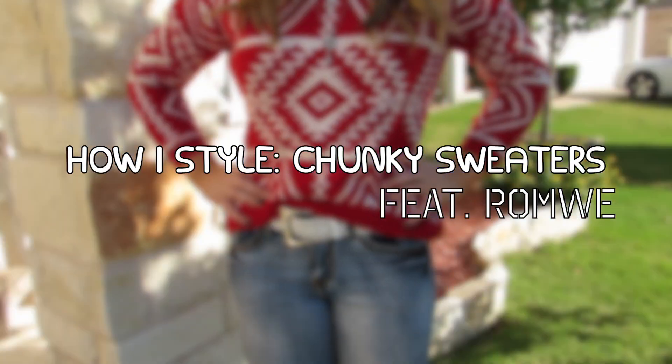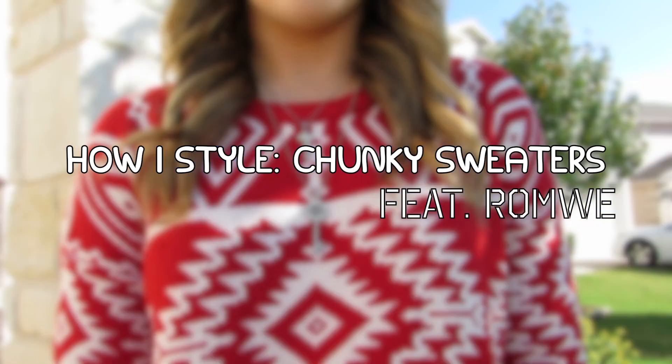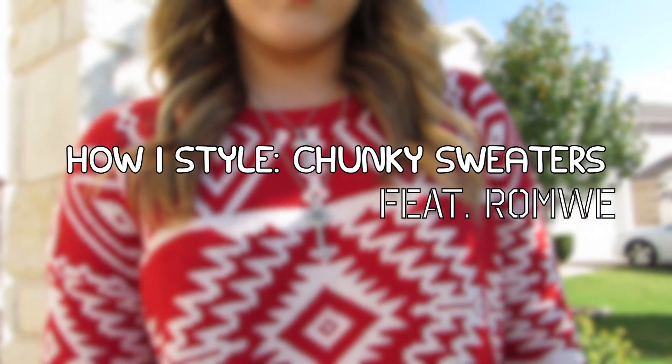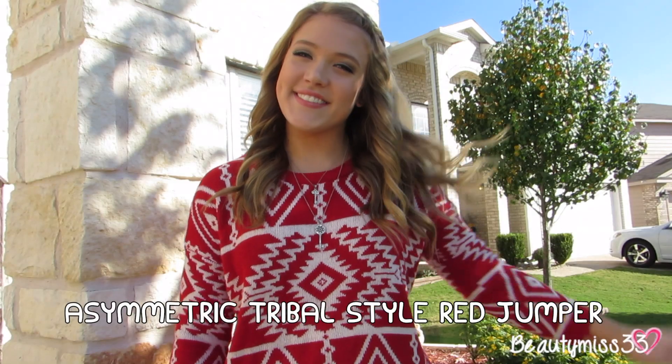Hey guys, so today I'm going to be showing you how I style chunky sweaters, featuring one of my favorite online stores, Romway.com. Links to everything that I mention will be in the down bar and let's get started.